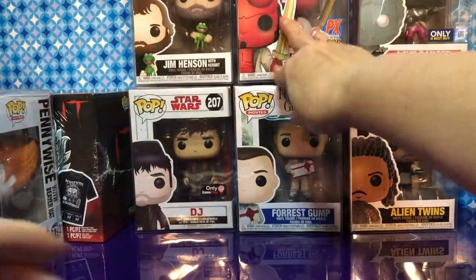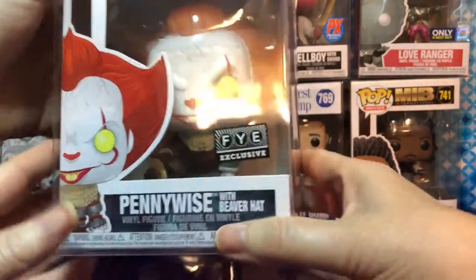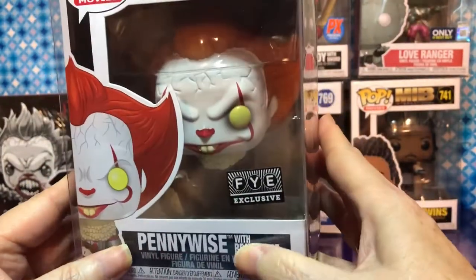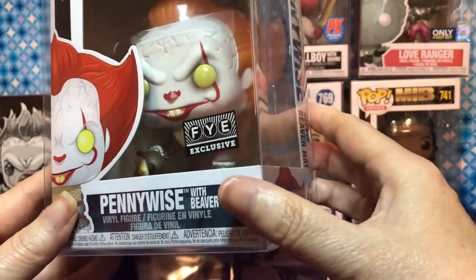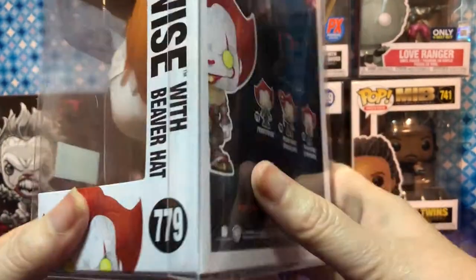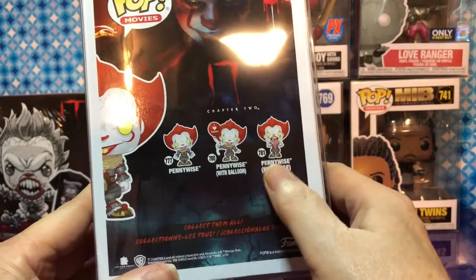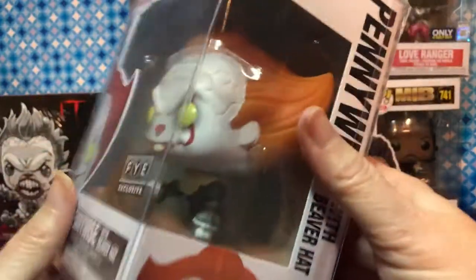Pennywise with the beaver hat — he's holding the beaver hat. We're only missing Pennywise with the blade for the normal ones, and we still need the 10-inch Pennywise. Good thing we didn't see it while we were there or we'd probably have bought it. We have the balloon one, this one — our Pennywise collection is growing.